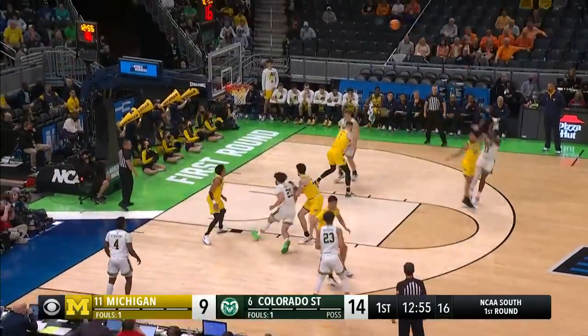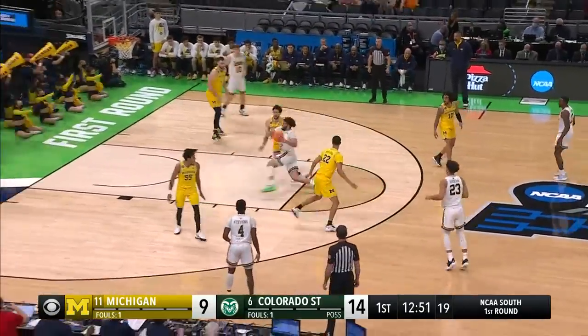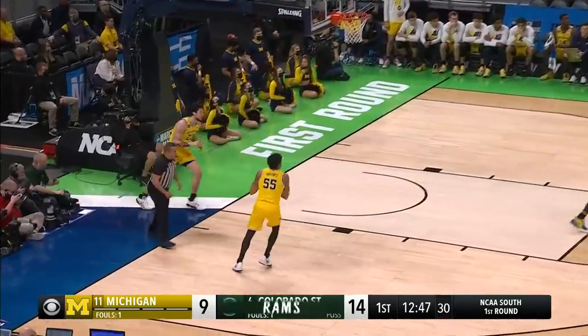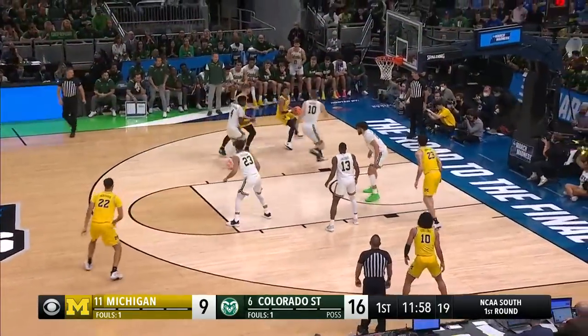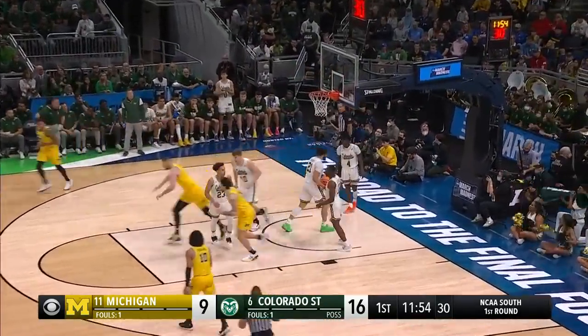They are 0-for-4 from beyond the arc. Jumper doesn't go for Chandler Jacobs, former Division II All-American. Roddy — nice footwork! David Roddy. Brooks tries to make the move on Stevens — mismatch. Dickinson, the bank shot goes.